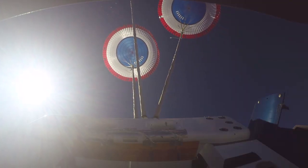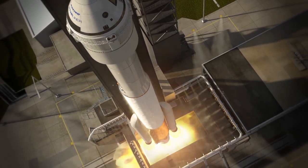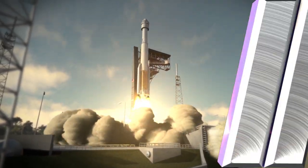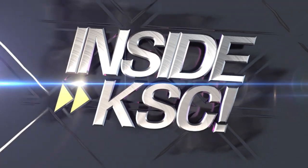Boeing is developing the Starliner to take astronauts to and from the International Space Station in partnership with NASA's Commercial Crew Program. And remember, Spaceport Magazine digs deeper inside KSC.